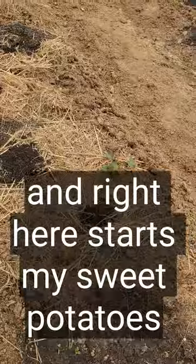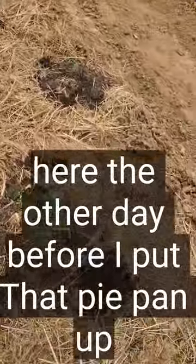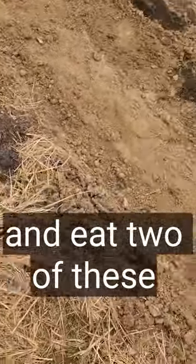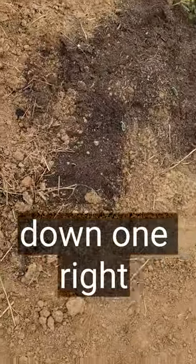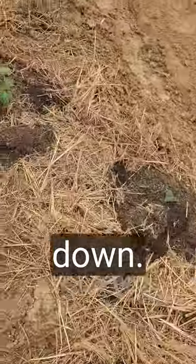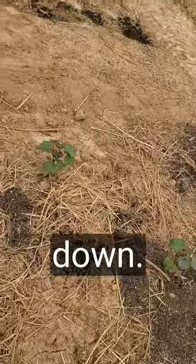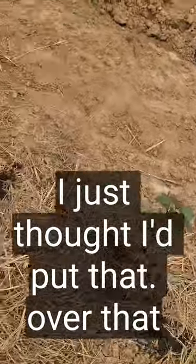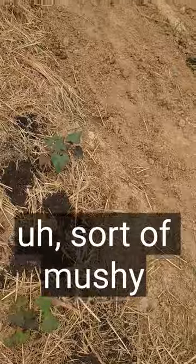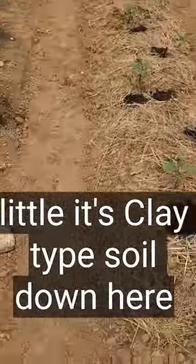Right here starts my sweet potatoes again. Deer got in here the other day before I put that pie pan up — ate two of these down, right there. I just thought I'd put that hay over that to keep it sort of soft, to soften that soil up, since it's pretty tight soil down here.